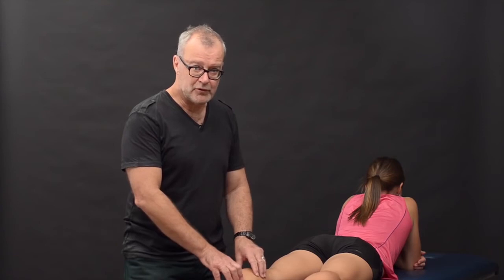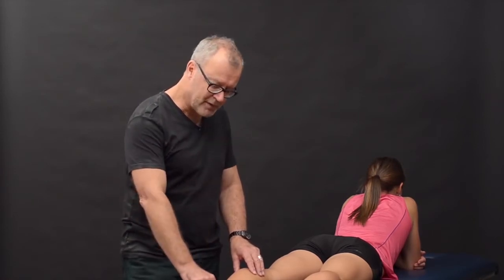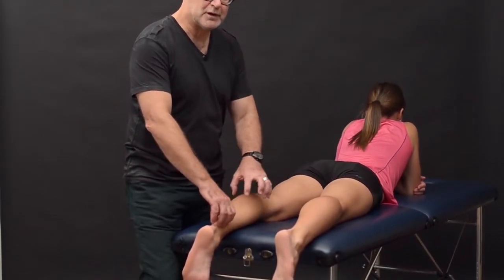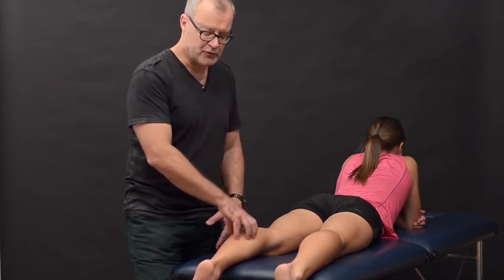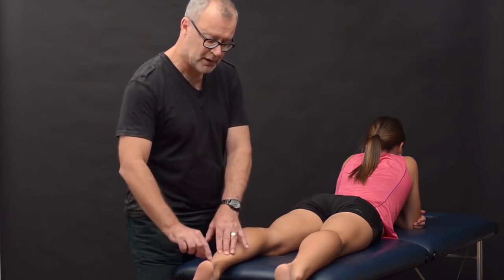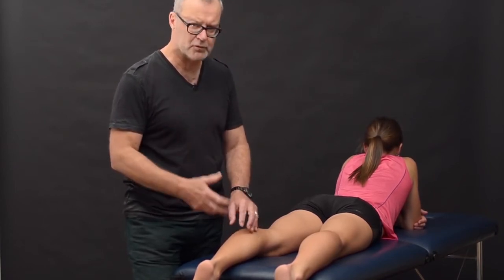We're going to talk about a really common condition in athletes: injury to the Achilles tendon. The Achilles tendon is the largest, strongest tendon in the body — this thick, broad tissue, very strong. It connects the muscles of the calf to the heel bone. The calf contains two muscle groups, the gastrocnemius and soleus, ending in a tendon that runs from the lower one-third of the leg into the heel bone. When this muscle contracts, it plantar flexes the foot and gives us the massive drive we get during walking and running propulsion. It's a very important muscle and tendon complex.